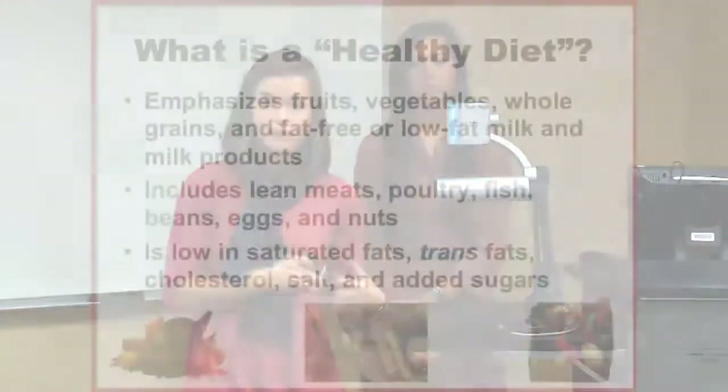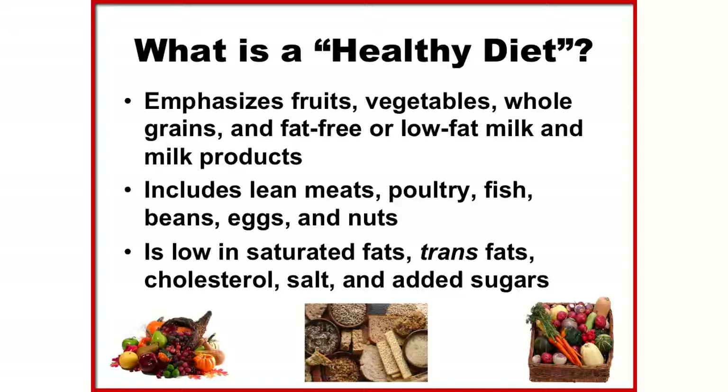Enjoying a healthy diet is not impossible if you keep three key items in mind. First, always include fruits, vegetables, whole grains, and fat-free or low-fat milk in your daily meal plan. Second, your diet should include lean meats, poultry, fish, beans, eggs, and nuts. Third, decrease your consumption of saturated fats, trans fats, cholesterol, salt, and added sugar.